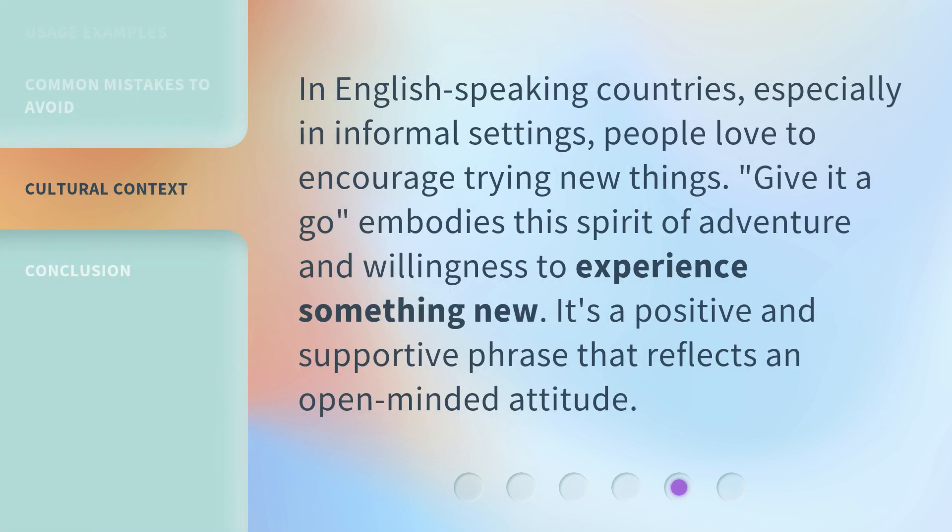In English-speaking countries, especially in informal settings, people love to encourage trying new things. 'Give it a go' embodies this spirit of adventure and willingness to experience something new. It's a positive and supportive phrase that reflects an open-minded attitude.